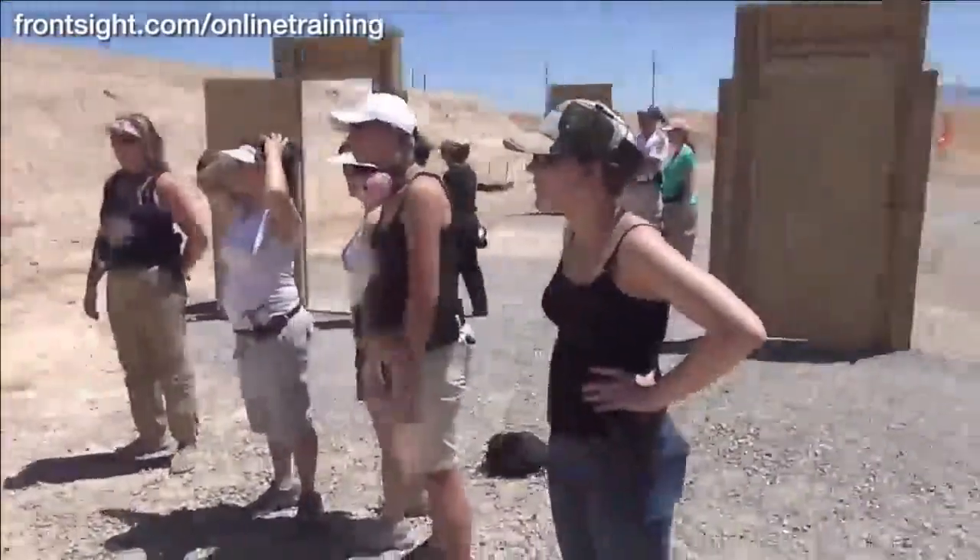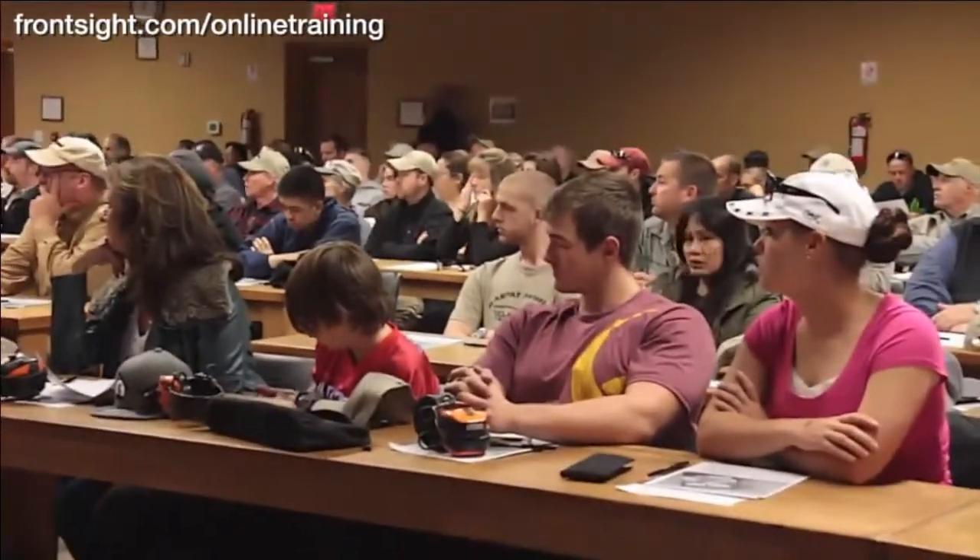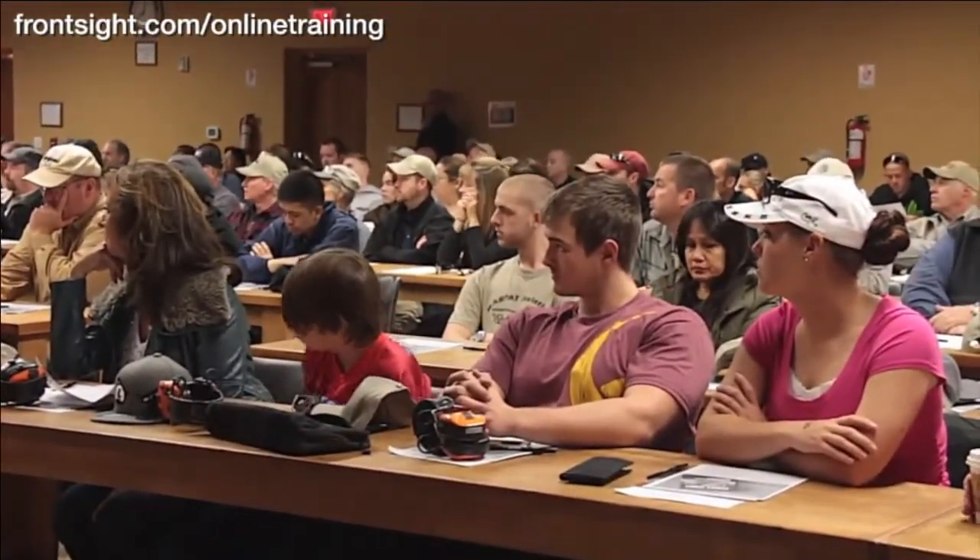Much like our courses at Front Sight Las Vegas, this special at-home defensive handgun course is perfect for every member of your family, whether they are new to handgun training or have been shooting handguns for years. The Front Sight at-home defensive handgun course is excellent training even if you will never attend a course here at Front Sight in Las Vegas.